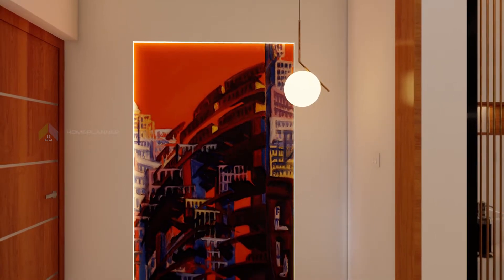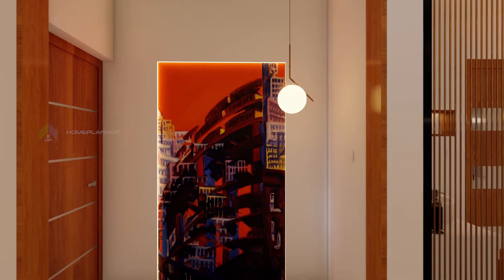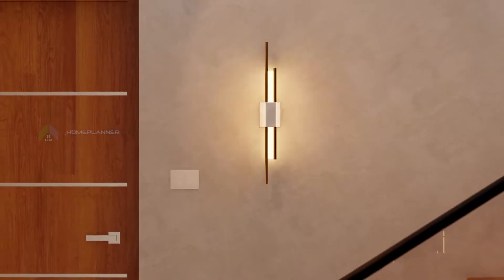In the passage of the second bedroom, there is a canvas painting with a round-opal globe pendant light. There is a staircase on the dining table side.